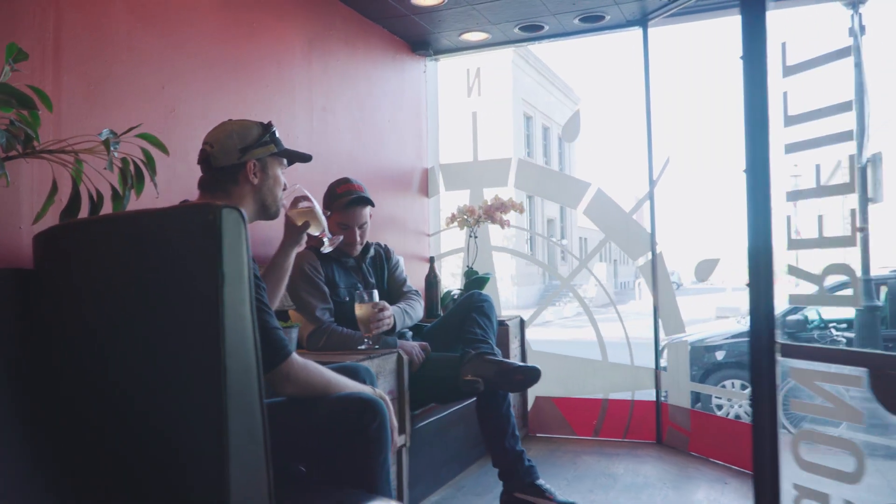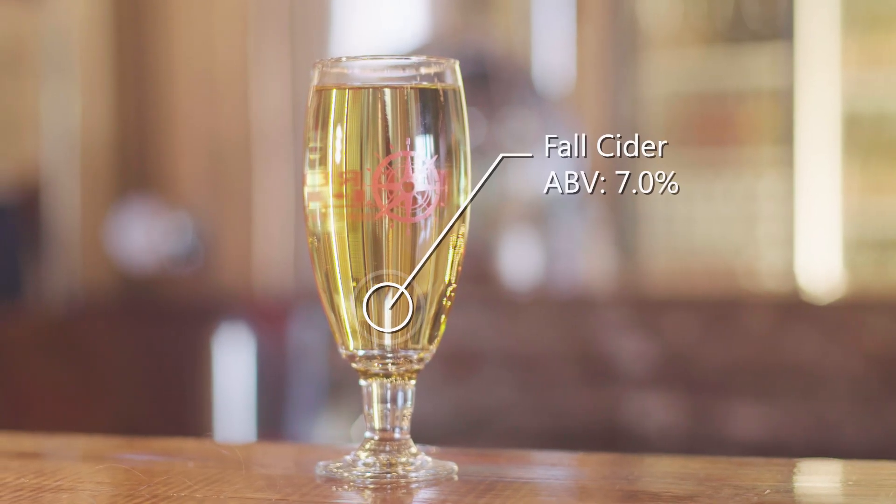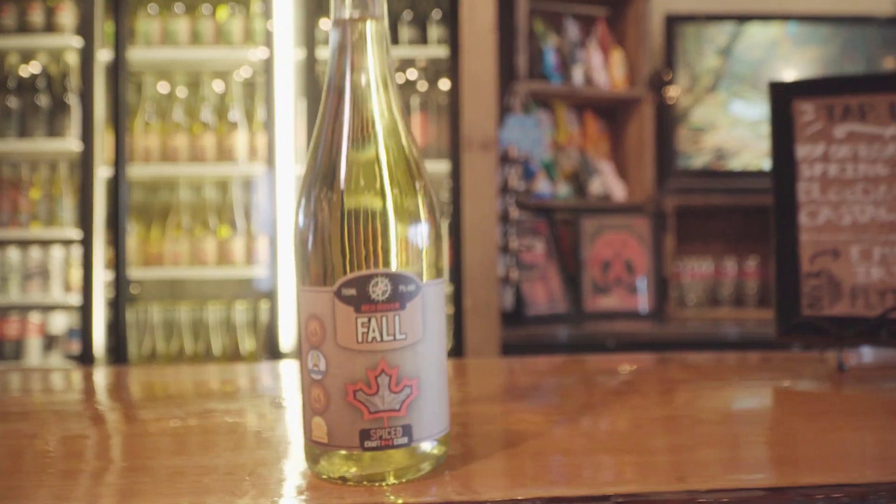We're at Red Rubber's Cider House downtown to try the fall cider. It's got notes of cinnamon, allspice and cloves. Semi-dry, tastes like apple pie. It's available all year but it really shines in the fall.